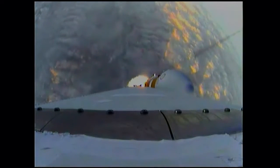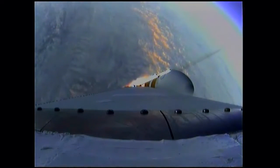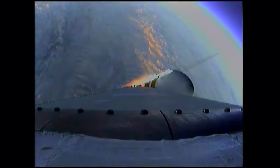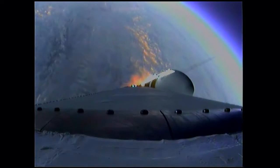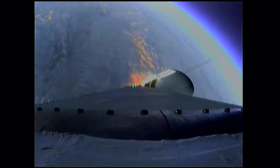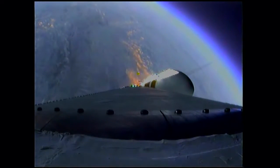One minute thirty-one seconds in. Good engine control in the first stage. Coming up on one minute forty seconds. Velocity now thirteen hundred forty-one feet per second. One minute fifty seconds in. Still looking good. Coming up on two minutes. Two minutes into the flight. Good engine control on the first stage.